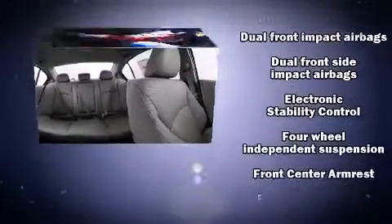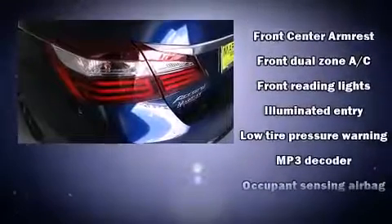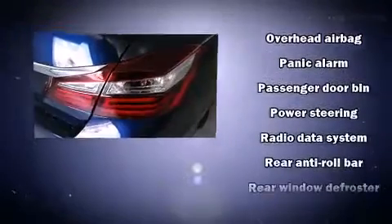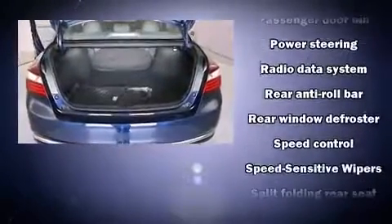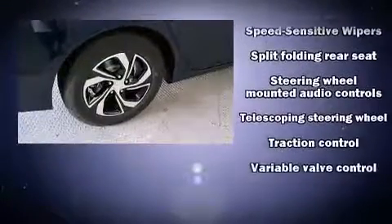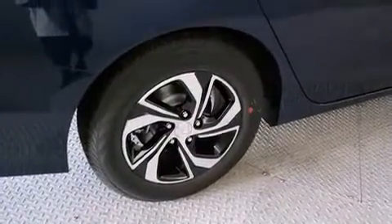Honda also prioritized safety and security with features such as head curtain airbags, front side impact airbags, traction control, brake assist, ignition disabling, and four-wheel disc brakes with ABS. This car was designed with safety in mind, allowing you to drive with even greater assurance.